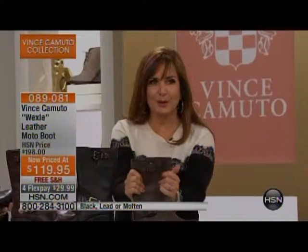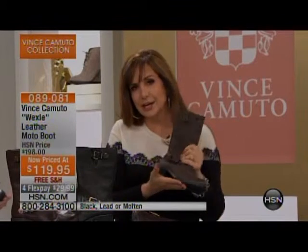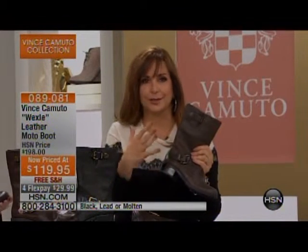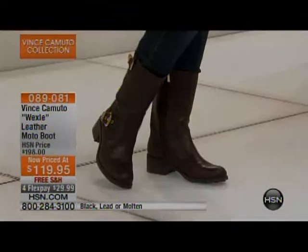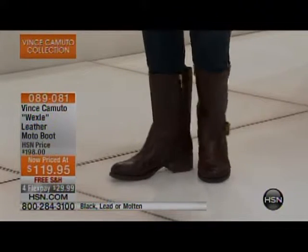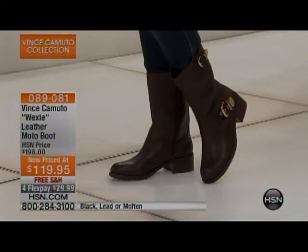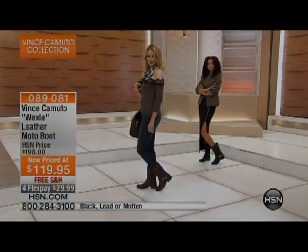These are very, very popular at our lowest price ever of $119. You can take them anywhere — college campuses, running errands, out all day. You leave the house at nine and don't know when you'll be back — this is the way to take on the world in stylish fashion. We do have a wide shaft.